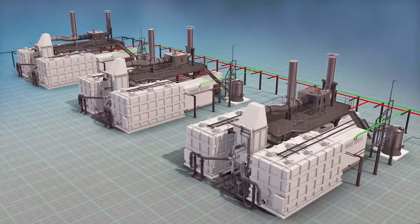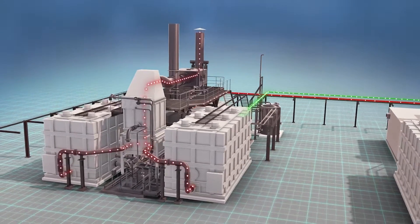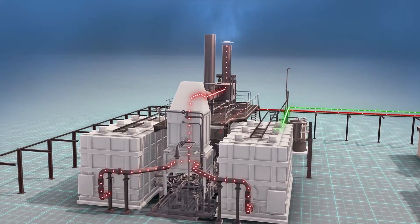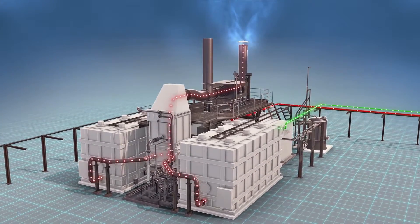Around the world, fuel cells are trusted as a clean, reliable way to produce power. As an added benefit, even the heat generated as a byproduct can be used to heat water or make steam for nearby municipal and industrial facilities.